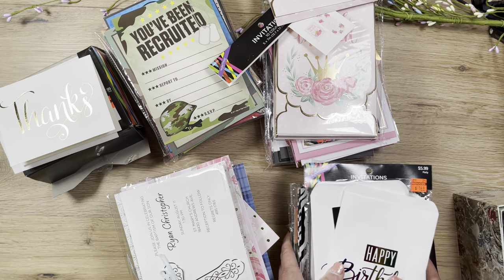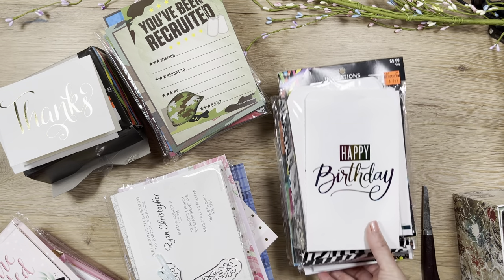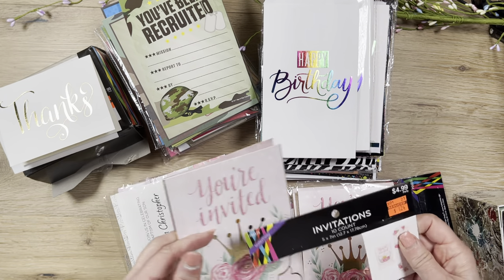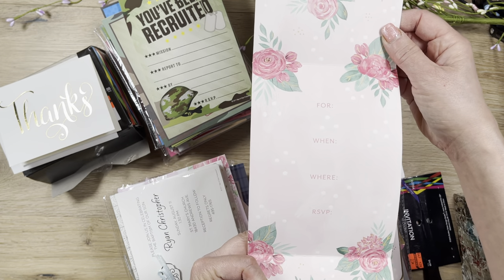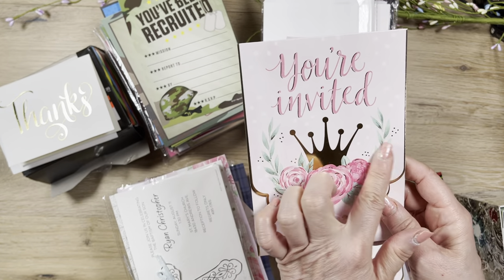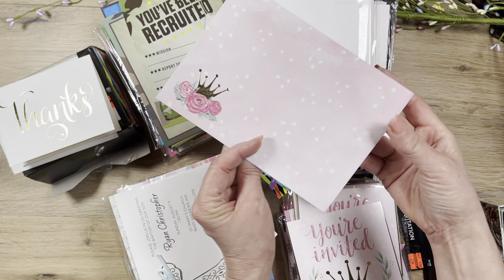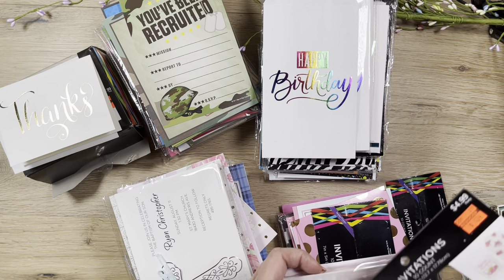I'm so sorry this is taking so long — but can you blame me? I had to buy them all! This last stack has some more cute invitations. One set was $5 reduced to $1.25 — a sweet invitation for any party with a little notch to tuck the insert. I'd fussy cut it and use it as a mini album cover. The envelope goes all the way to the bottom and has a cute little queen crown on the front.